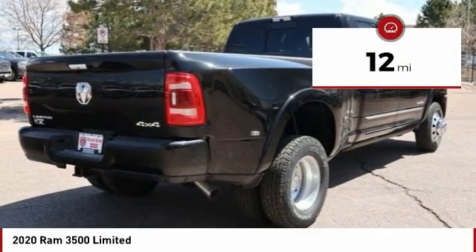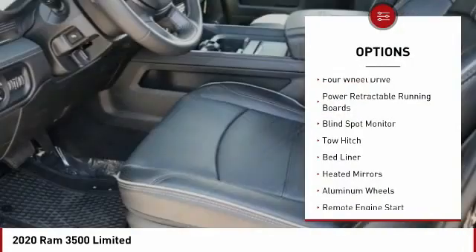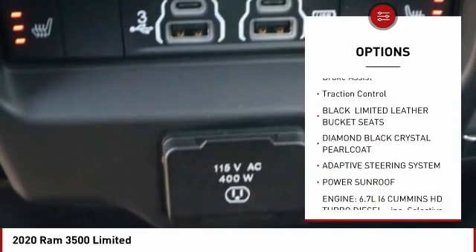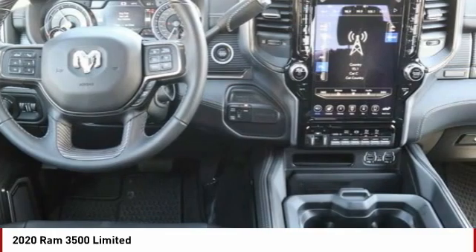This vehicle has less than 100 miles. Here are some of this vehicle's great options: four-wheel drive, power retractable running boards, blind spot monitor, tow hitch, bed liner, heated mirrors, aluminum wheels, remote engine start, brake assist, and traction control.